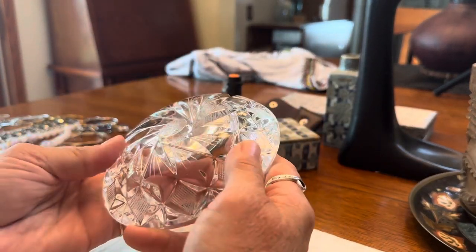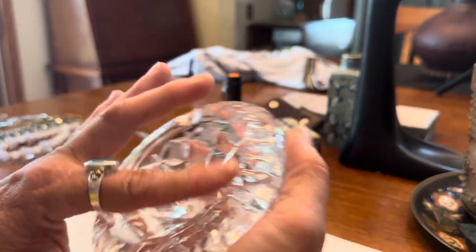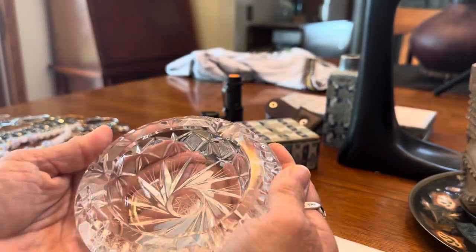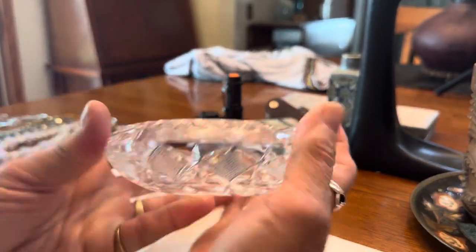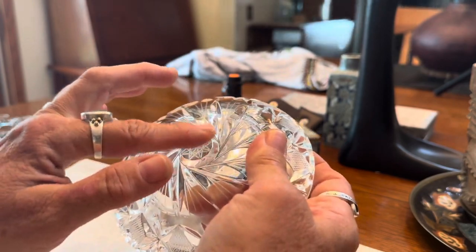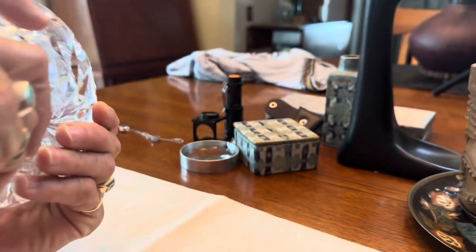We spent the morning at the flea market and it was a gorgeous day. This cut glass ashtray was $2 at some vendor's booth and it's in perfect condition. I had one of these that I sold for maybe $15 earlier, so I picked this one up for $2. Very heavy cut crystal — I can't remember what that little star cut is called, but it's a pretty cool piece.